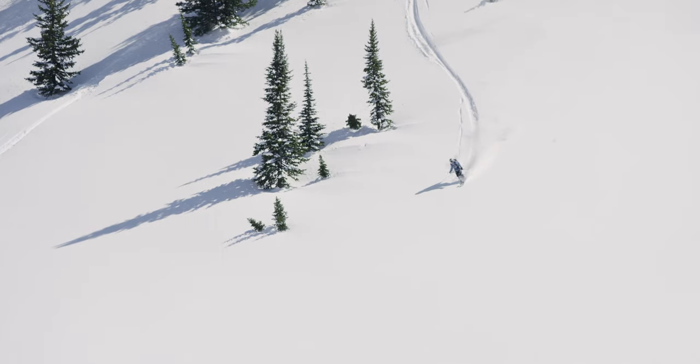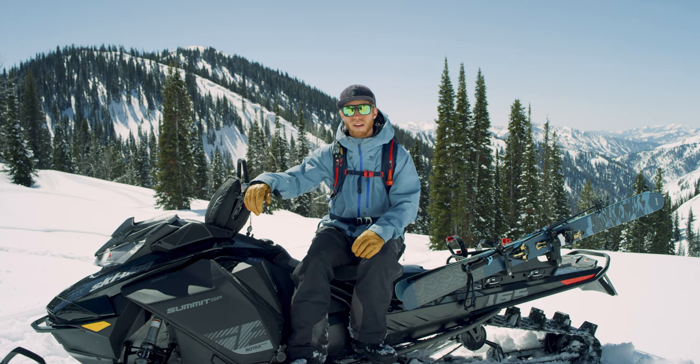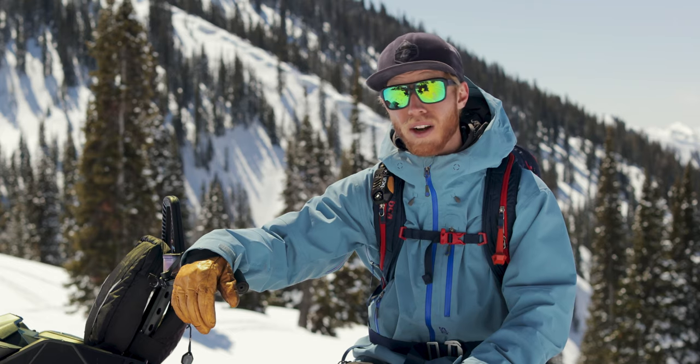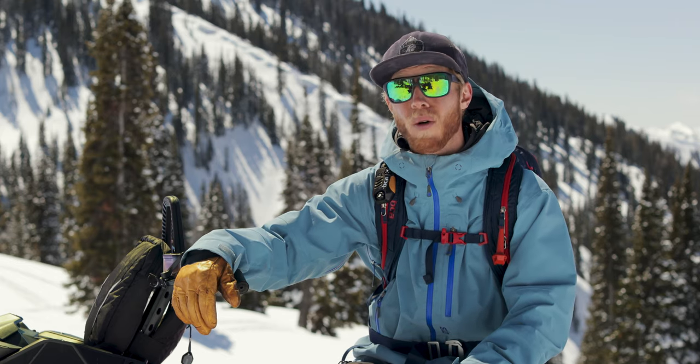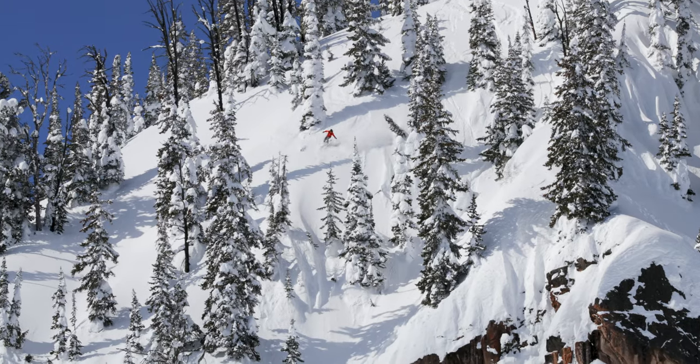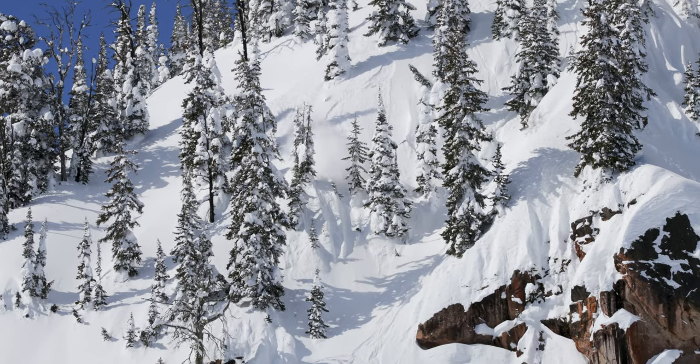The type of gear I bring generally depends on the type of day I'm going to have. On longer days I usually go for the bigger backpacks — I bring water, my BCA Ice Axe, and I generally throw crampons in just because I don't always know what I'm going to get into. And I always bring my radio no matter what the day is, plus my avalanche essentials.